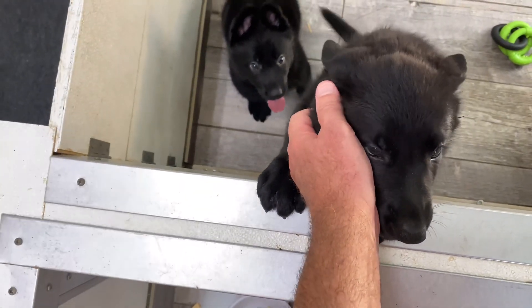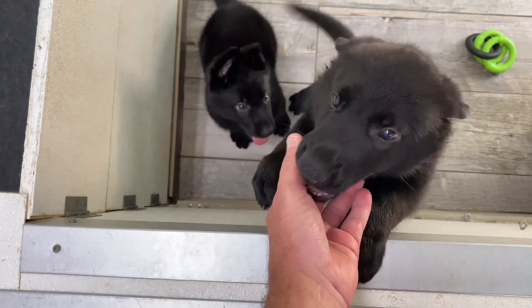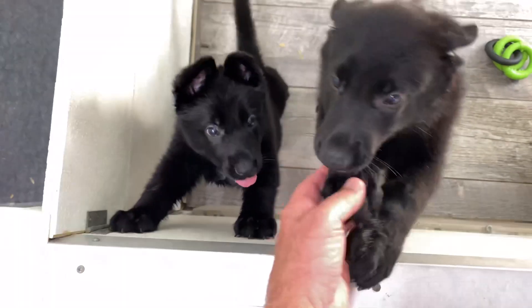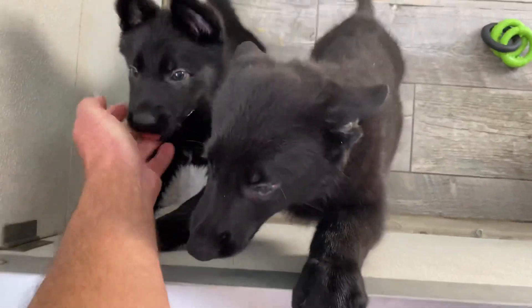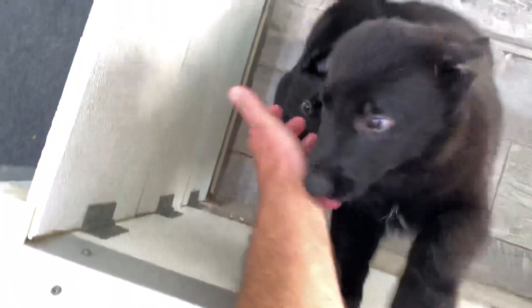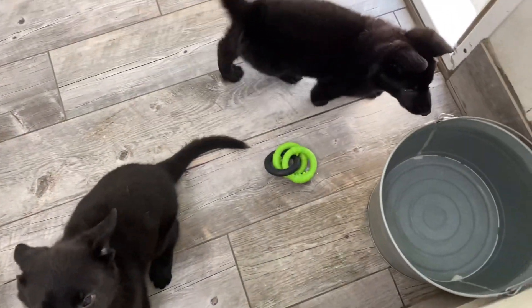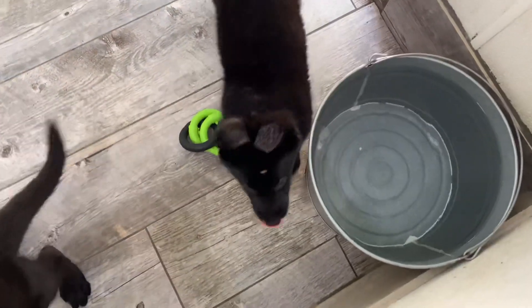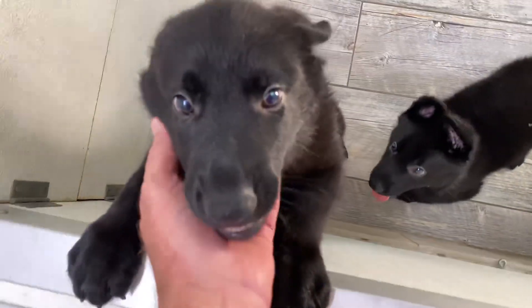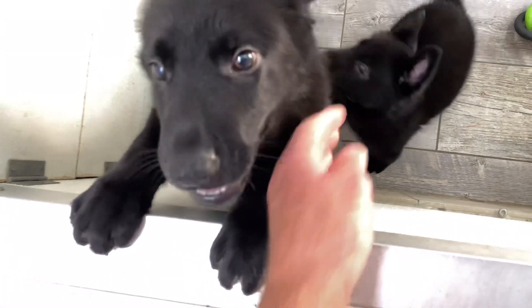Totally different — total opposites — and that can happen in many litters. Total opposite puppies can be born in the same litter, just like Big Don and Ruby. Big Don and Ruby are litter-mate brother and sister, and they're opposites too. She's like this little baby — fired up, ready to roll, loves to work — and Big Don's like this one, sweet, loving, head dipped, ears back.